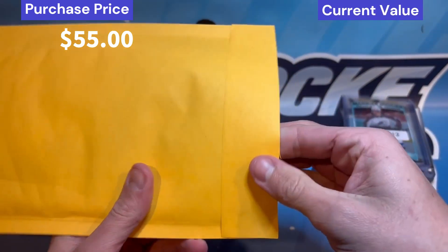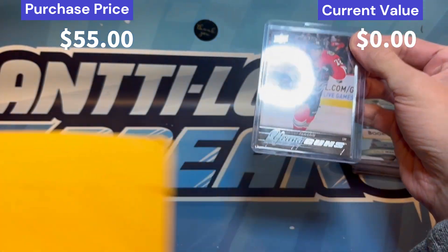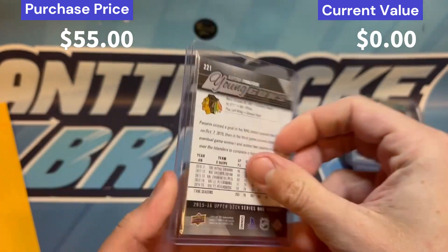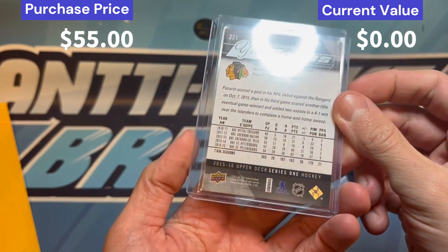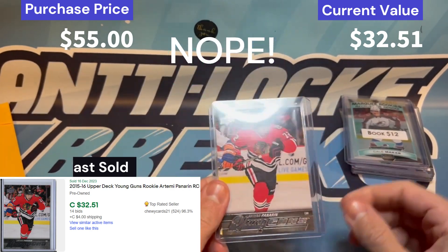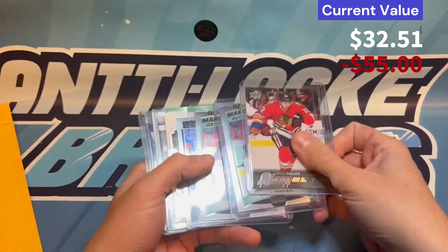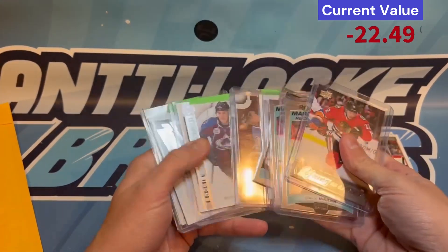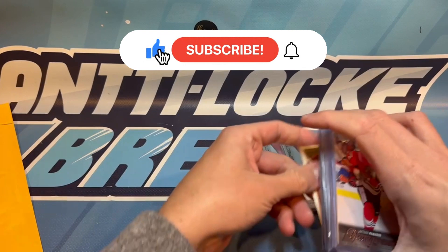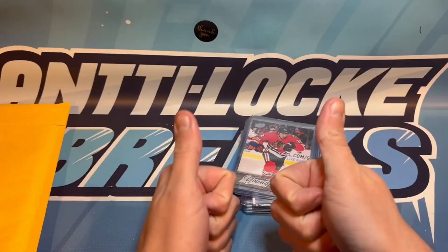Right on top in parcel four we've got Artemi Panarin - a beauty Young Guns card and it looks like it's in quite good shape. This might not have fluctuated too much either, but he is a top-10 player right now so I wouldn't be surprised if that number is a little bigger. Overall I think we did pretty good on the day - a sizzler sensation for the PC, McCar, Rantanen, some great Colorado players, and finishing off with a top-10 player in Panarin. Not a bad haul at all, and as always, really appreciate you tuning in - take care.